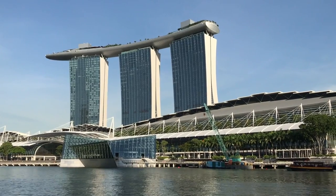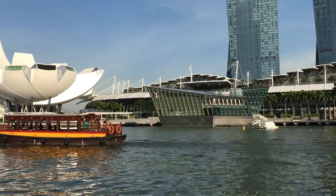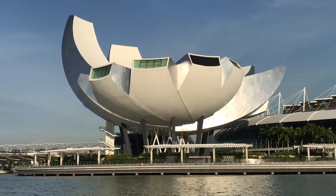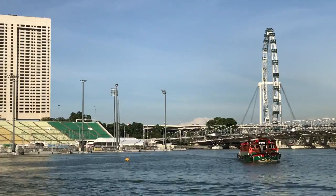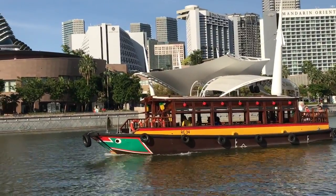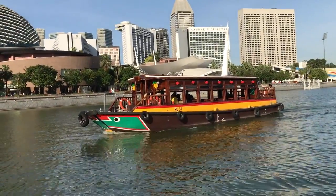The route also passes the striking 55-story Marina Bay Sands Hotel with its sky terrace spanning the three buildings, the unusual looking ArtScience Museum, and a floating open-seated theatre. It then passes the Esplanade Theatres on the Bay, Singapore's main entertainment and performing arts centre.